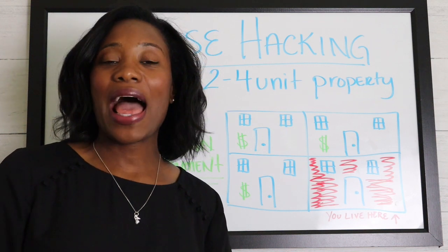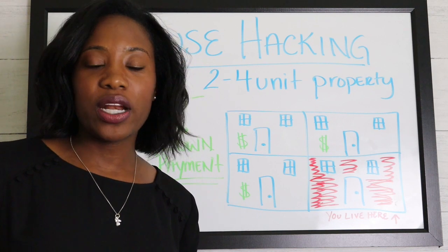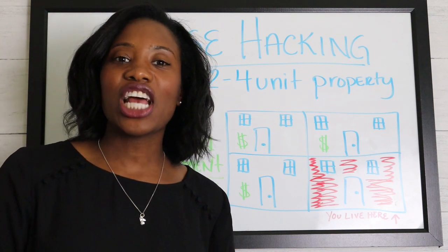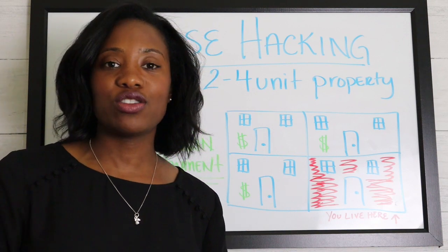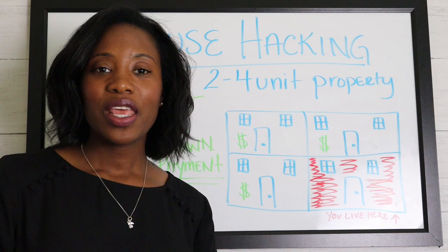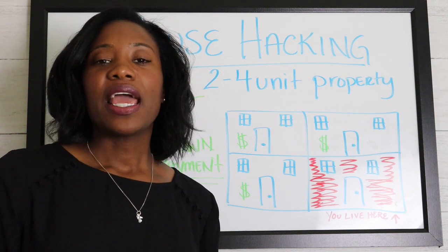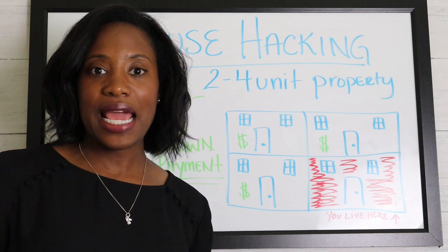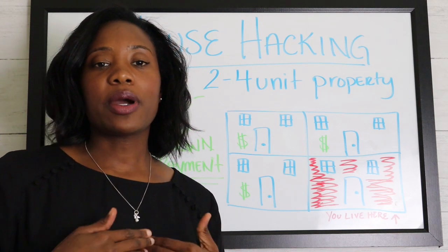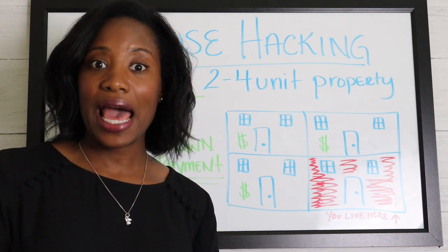Are you curious about house hacking and what it is? I'm going to tell you very briefly what it is and how you can potentially take advantage of it. This is Shahida Hill getting you over the hill to home ownership and helping you confidently buy your first home. If you're looking to build your real estate portfolio and you don't have that much money to put down, then house hacking could be a way to go.